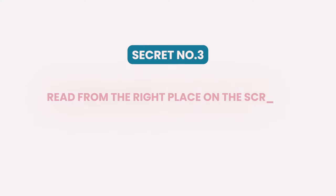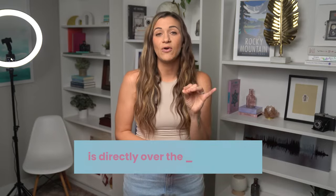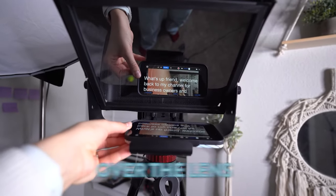Secret number three to look natural when you are reading a video script is to read from the right place on a screen. This can make or break whether or not you look like a pro or an amateur. There are different techniques for shooting on a phone or shooting on a camera. Here's how I would set up my prompter when I'm recording videos with my DSLR camera. When you put the prompter over the camera, make sure the reflection of the words is directly over the camera lens. I always end up having to move the phone slightly to the right so the beginning of the words is centered over the lens.